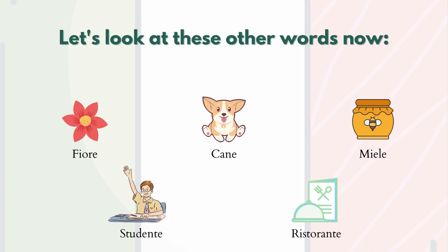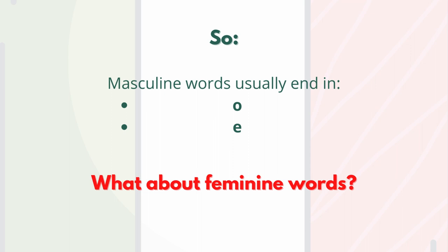And what do you notice here? In this case, they have in common the final -e: fiore, cane, miele, studente, ristorante. We can summarize by saying that masculine words usually end in -o or -e.